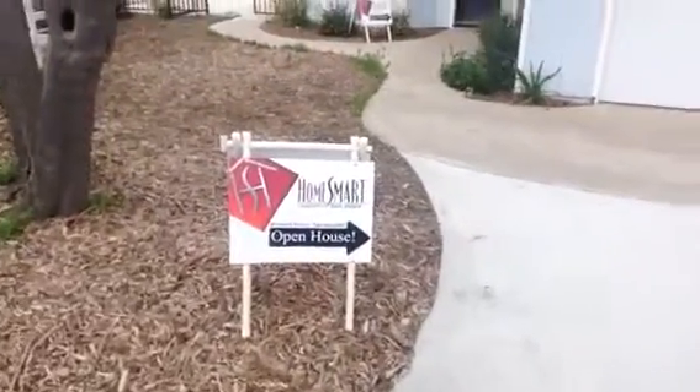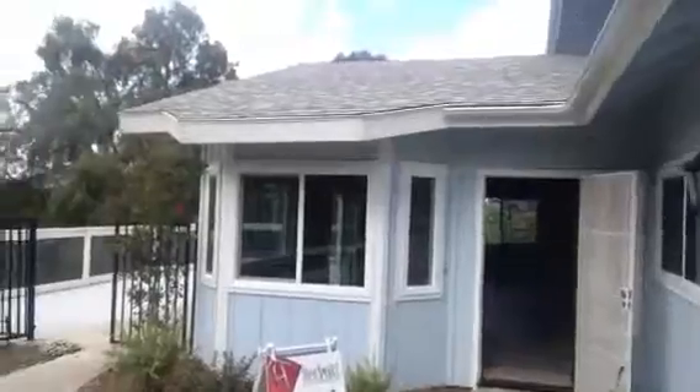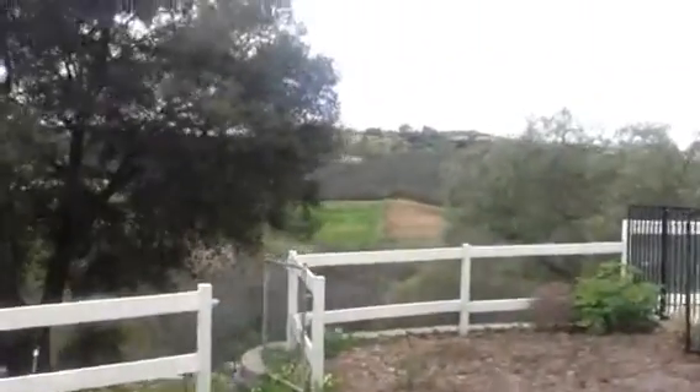Richard Novy with HomeSmart Realty West. Let's kind of make our way through here. While we're walking past it, there's your view from the back patio.